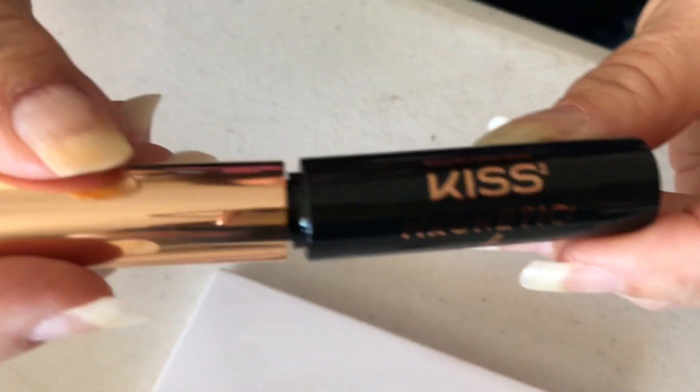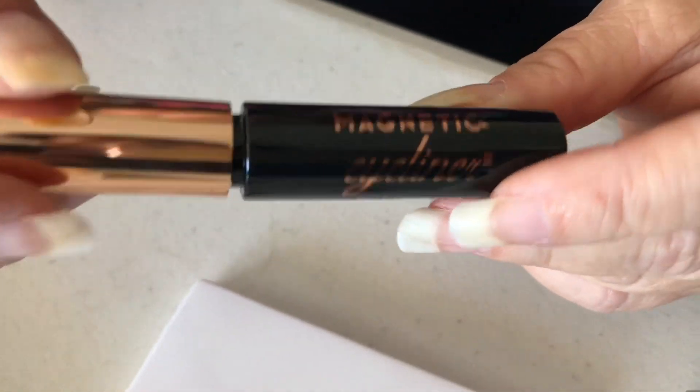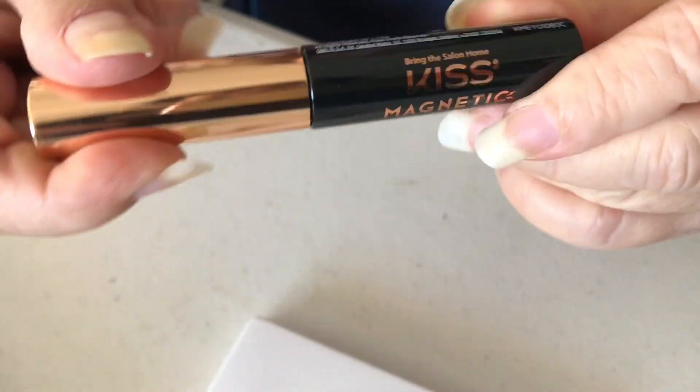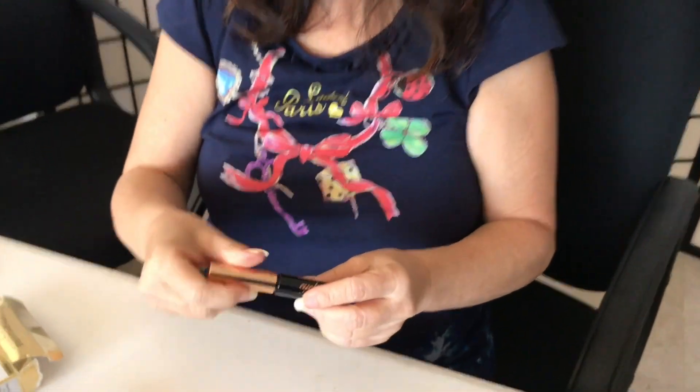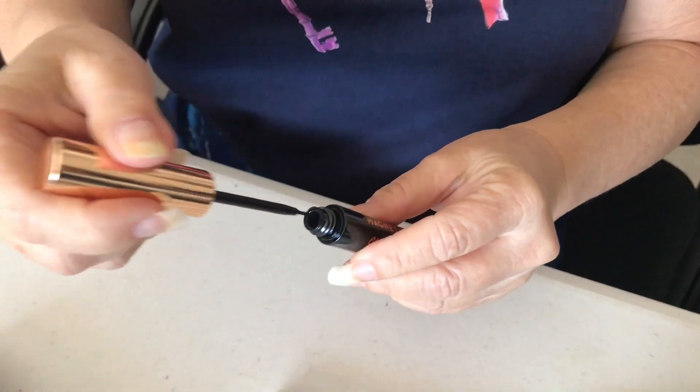Now for the demo. This is the magnetic eyeliner. You're supposed to shake it first because it contains iron particles — that's very important, don't forget to shake it well. It's a pretty good liner; it's really glossy black.